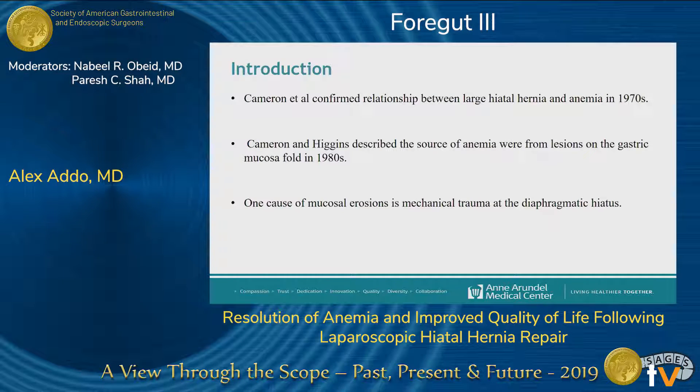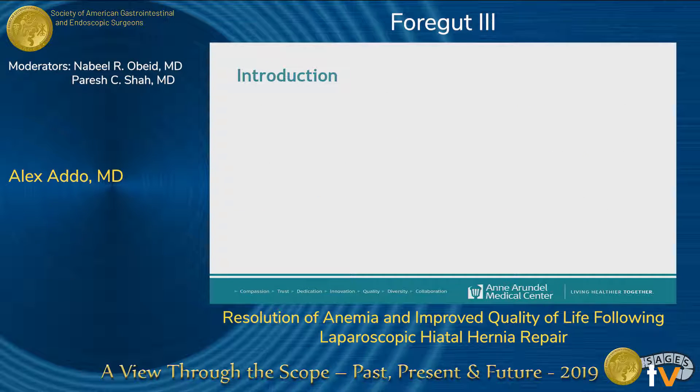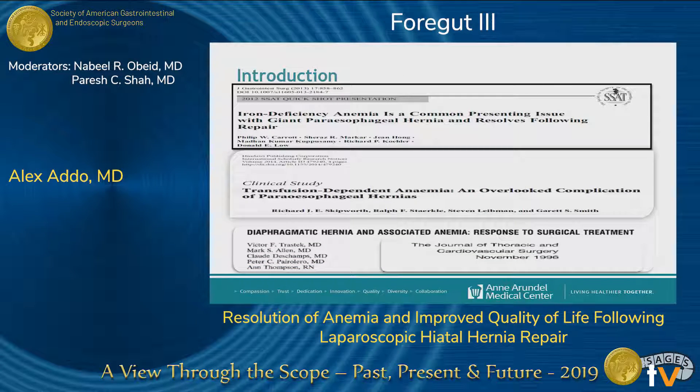For patients who present with anemia secondary to a large hiatal hernia with endoscopic evidence of Cameron's lesions or without them, they typically do well with medical management. However, for patients who are refractory to medical management, surgical intervention is typically recommended.